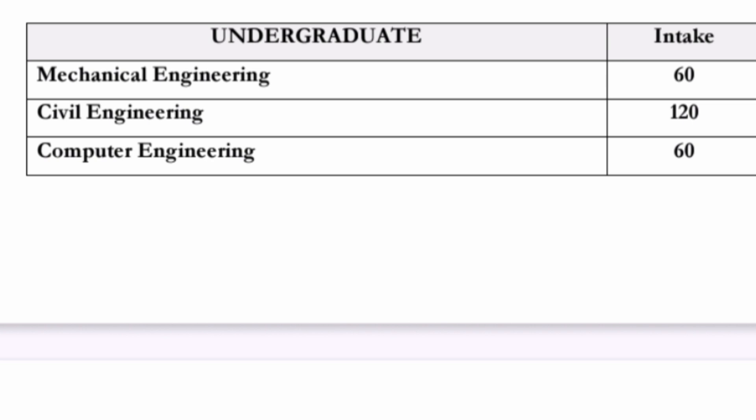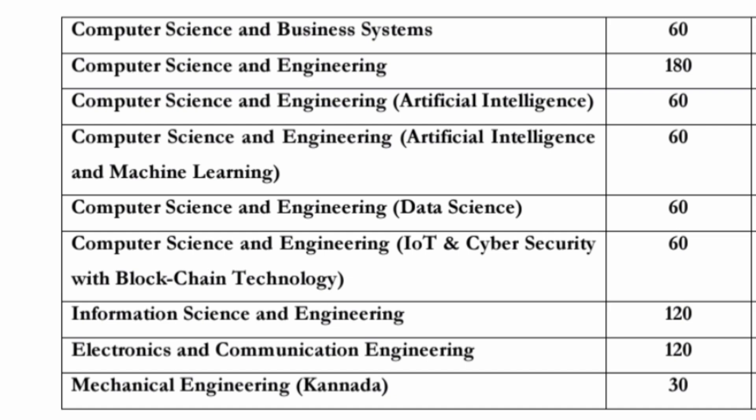Different branches are available: mechanical engineering with intake 60, civil engineering intake 120, computer engineering around 60 seats, CSE core branch 180 seats, computer science and business systems 60 seats, CSE with artificial intelligence 60 seats, CSE with AIML 60 seats, CSE with data science 60 seats, CSE with IoT and cyber security 60 seats, information science 120, and ECE 120.